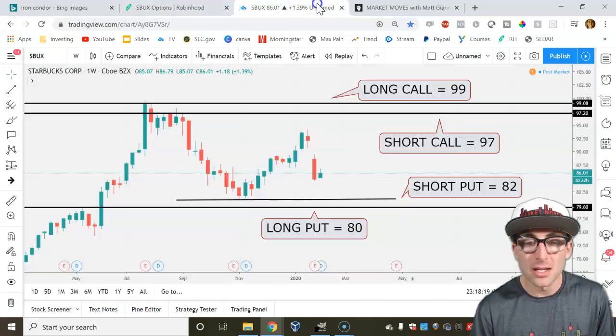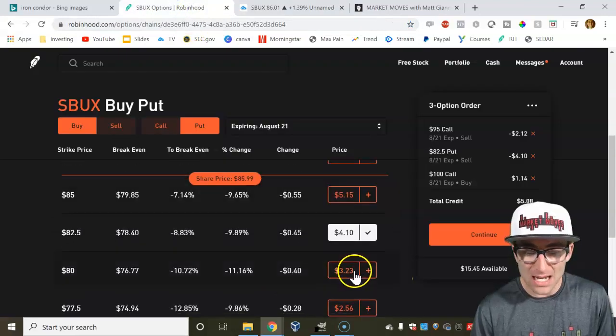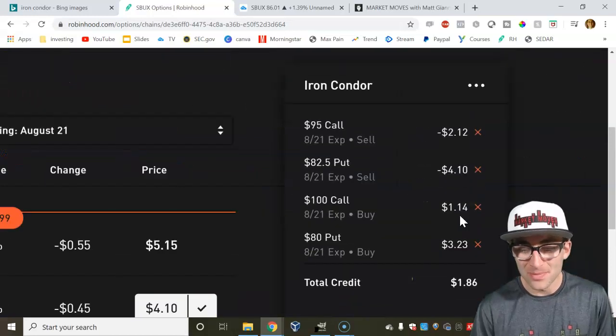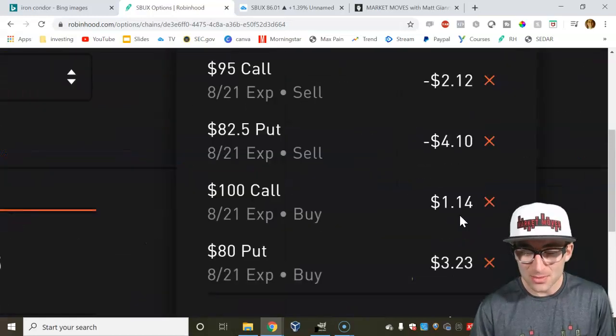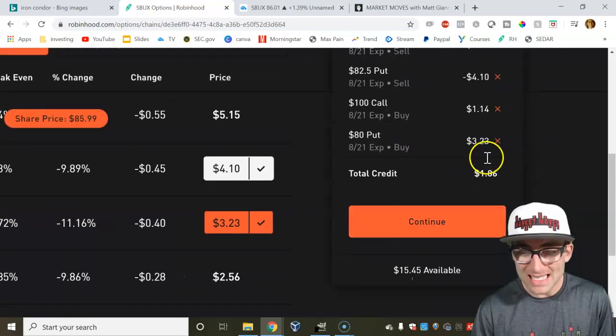Let's buy that put at the $80 strike. So I scroll down to $80, and now I just went from $500 possible in this trade all the way down to $186, because that last put I bought was a $300 put.